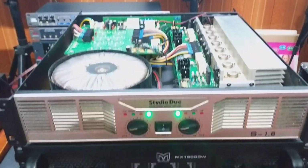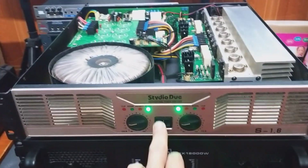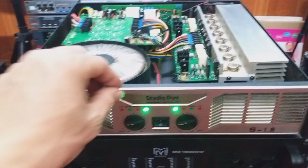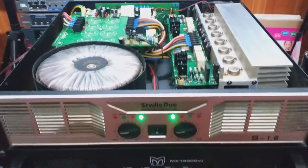Các bác đang được ngắm nhìn. Thilio model là S1.6. Mặt phai nhôm, màu gold rất là sang chảnh, bắt mắt.